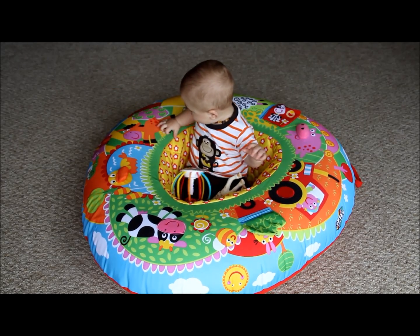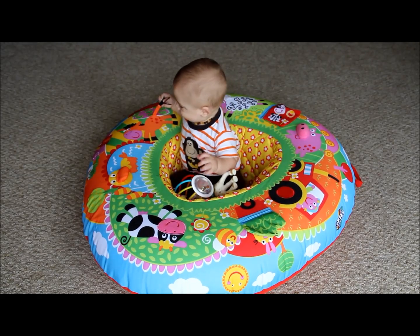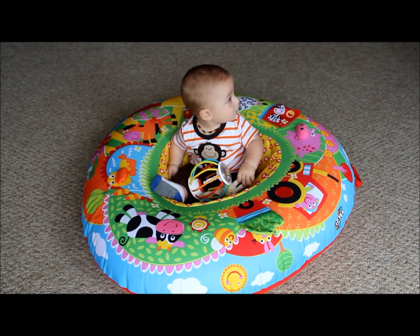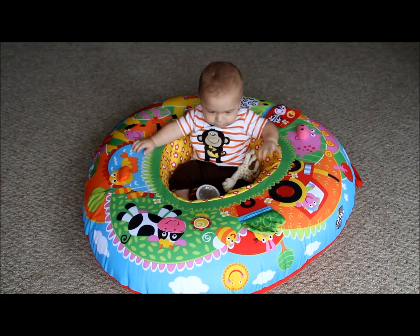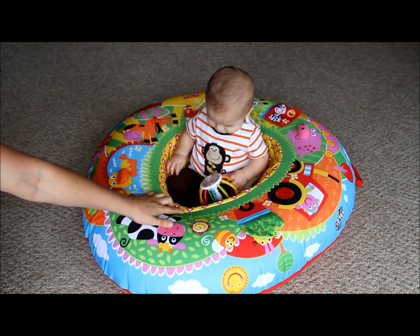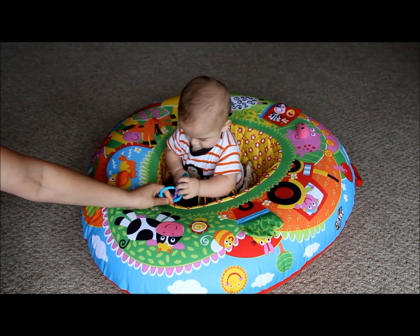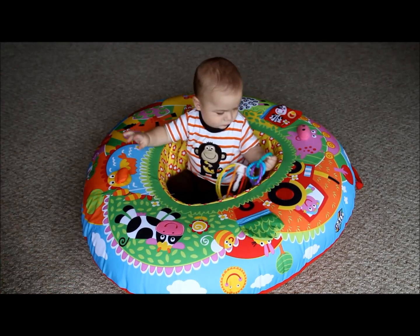I could also put toys in there when he wasn't great at grabbing things so that they were right there in front of him. It was a lot harder for him to actually throw things out of the play nest, so it was easier for everything to be with him in there. I wish, though, that it had little tags here so that you could attach rings — that would be nice so that when they do get bigger and try throwing things out of the play nest, they are not able to.